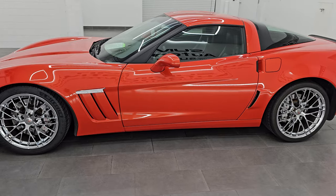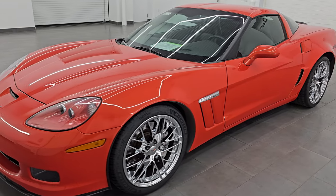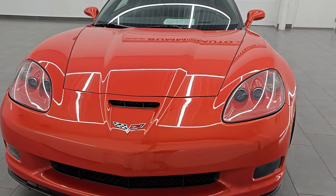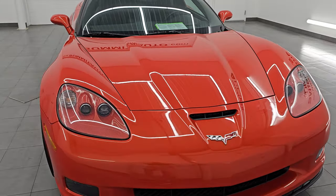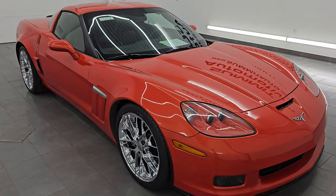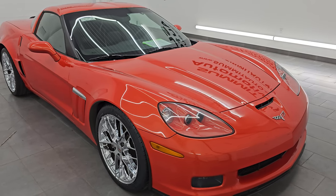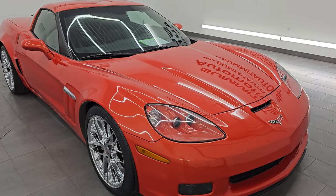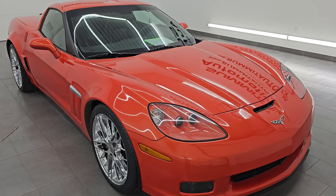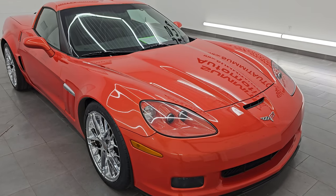This 2011 Chevrolet Corvette Grand Sport has the 6.2 liter V8 LS3 engine. It puts out 436 horsepower, and that's with the dual mode exhaust, which this one has. This car has been fully safetyed and inspected by our service shop, has a fresh oil and filter change, all the fluids have been checked and topped off, and is 100% ready to go. This is an automatic transmission as well. Clean title, clean Carfax, and has been owned in Arizona most of its life.